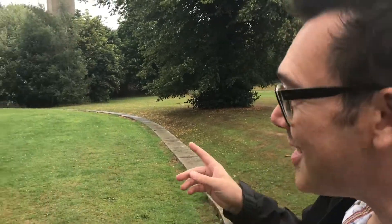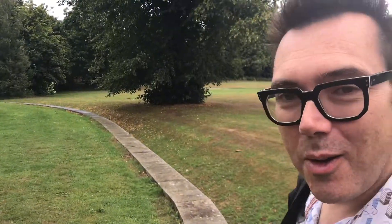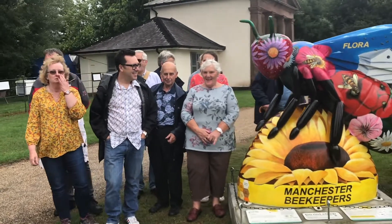It's 29th of July 2018 and here she is — Flora has come home. The Be In The City Trail launched last Monday and now we're getting lots of people, as you can see, coming round to see her at Dower House.